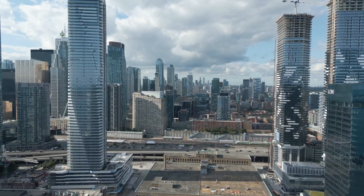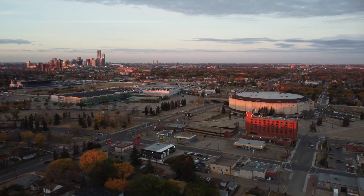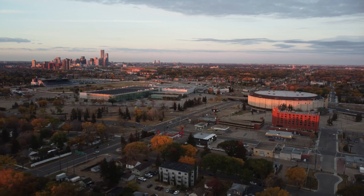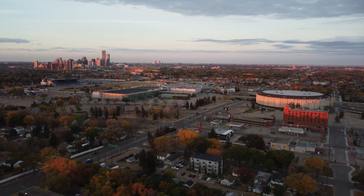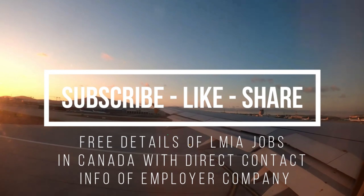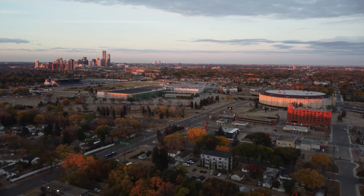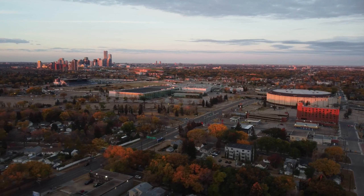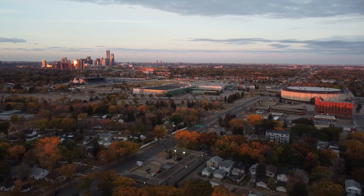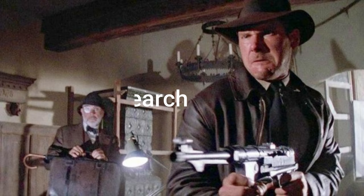How to get a job in Canada. In this video, we'll guide you through the steps you need to take to land your dream job in Canada. Canada is known for its high standard of living, diverse culture, and excellent work opportunities. However, getting a job in Canada can be challenging, especially if you're not familiar with the Canadian job market.